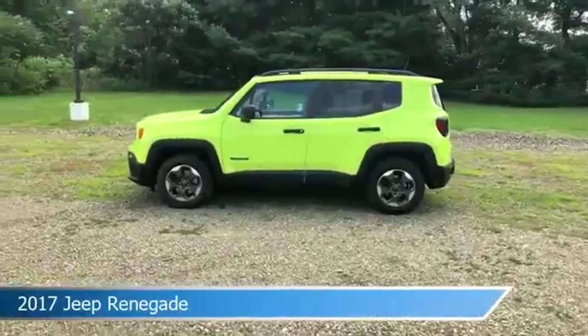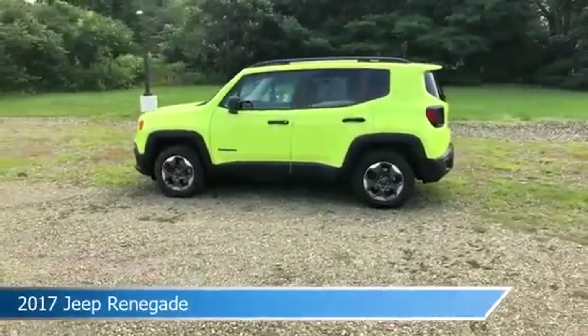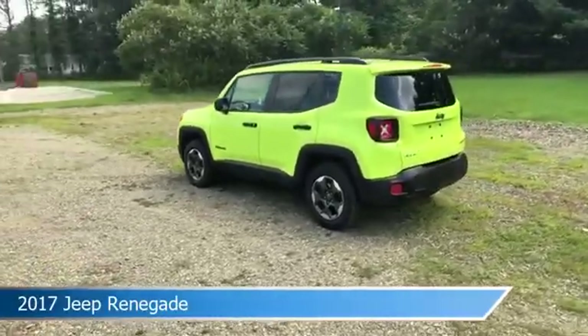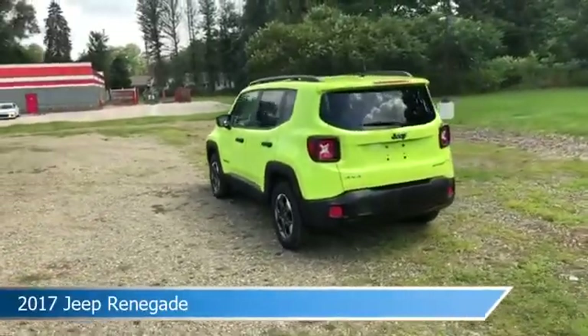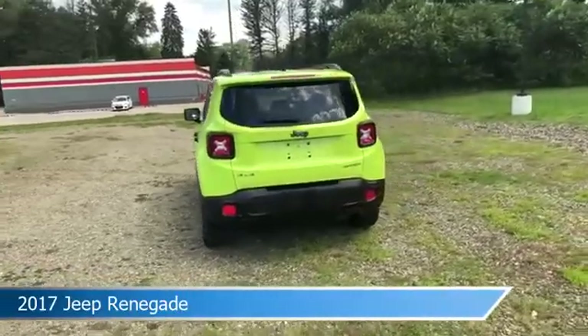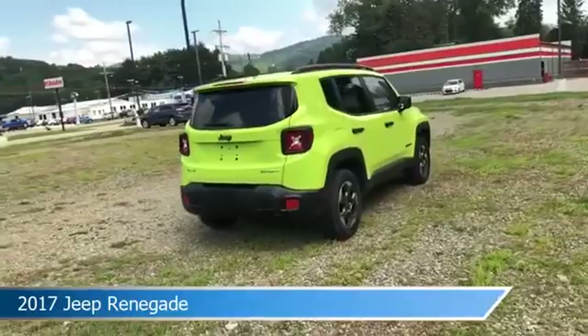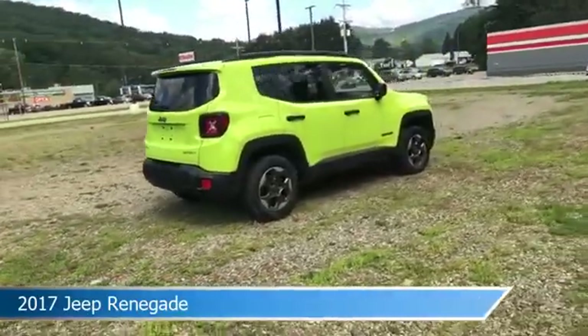Take a look at this 2017 Jeep Renegade, equipped with a 9-speed 948TE automatic transmission in hypergreen clear coat. This car comes with some great features including anti-lock brakes, power windows, audio controls on steering wheel, auxiliary input and more.